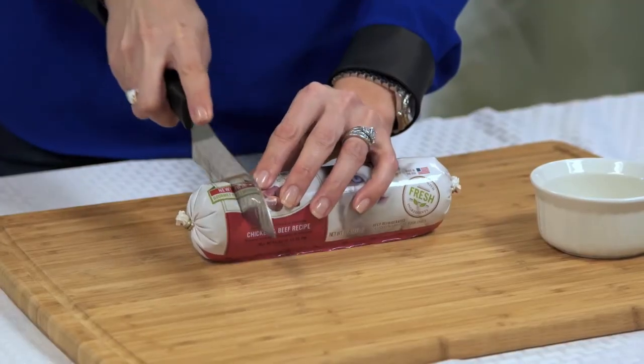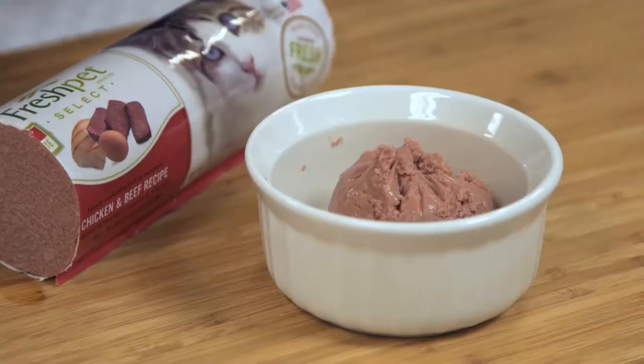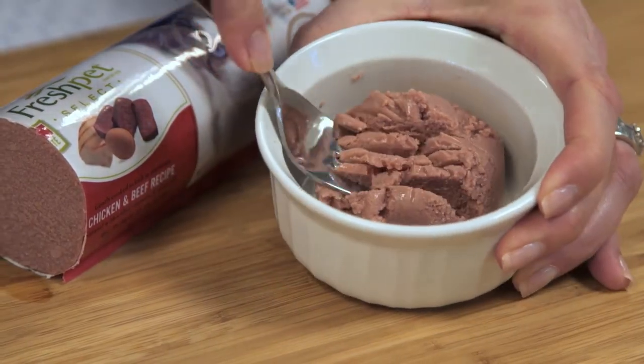And now, Fresh Pet offers slice-and-serve rolls for cats. These pate-style recipes can be sliced into bite-sized pieces or mashed with a fork, whichever your cat prefers.